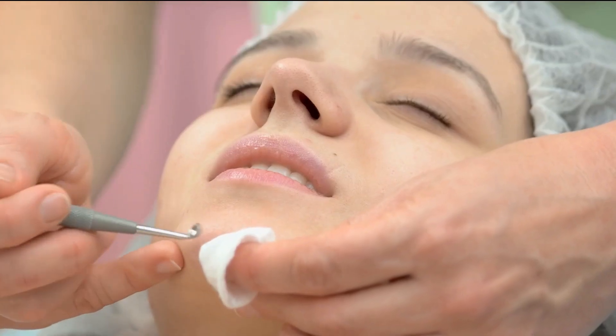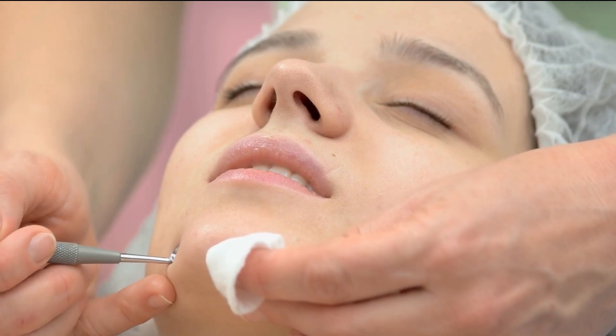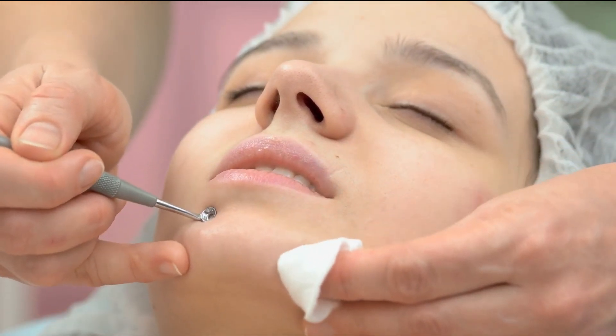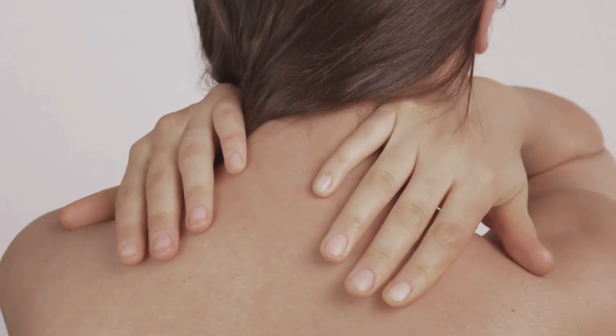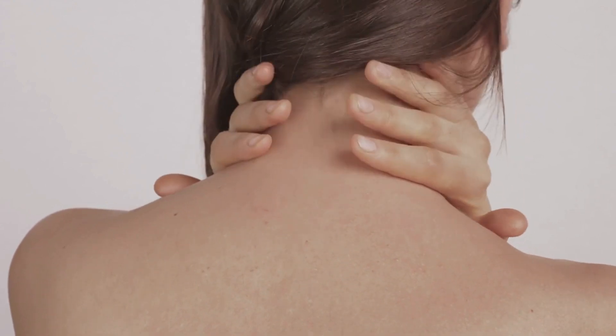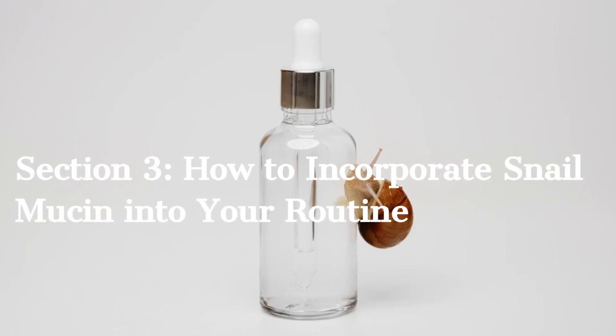Texture Improvement: say goodbye to rough skin — snail mucin smooths and softens your skin's texture. Pore Minimization: it can help minimize the appearance of pores, leaving your skin looking refined. Redness Reduction: if you struggle with redness or sensitivity, snail mucin can soothe and calm your skin. Now, who wouldn't want these benefits in their skincare routine?